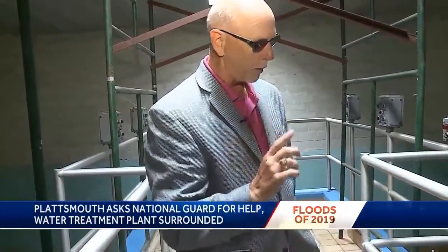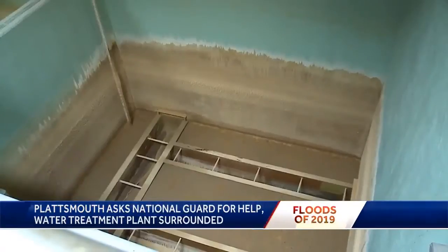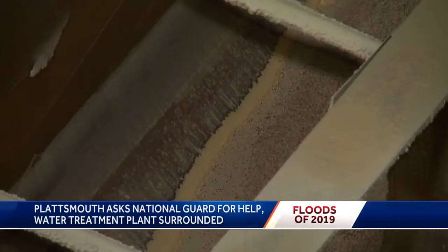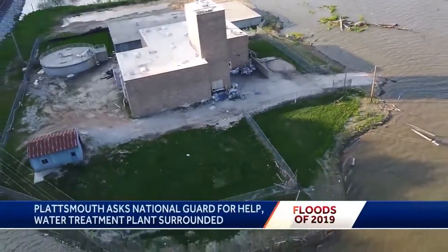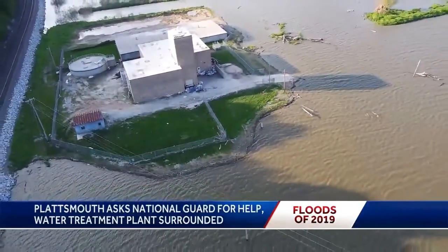They need to decontaminate everything in these filters before production can start. If they can get the necessary equipment to the plant, the city has a long and expensive overhaul to get clean water pumping in Plattsmouth again. The federal government, NEMA, and the state government will help, but there will still be a cost to citizens. Michelle Bandur, KETV Newswatch 7.